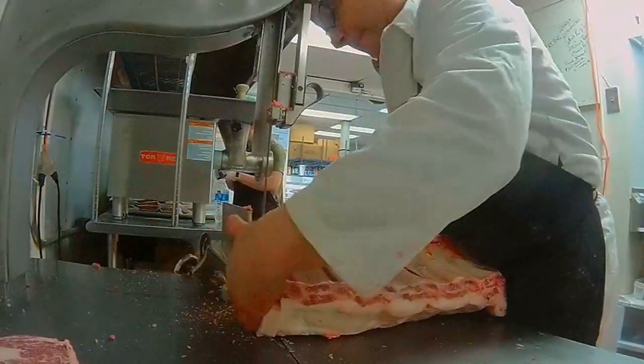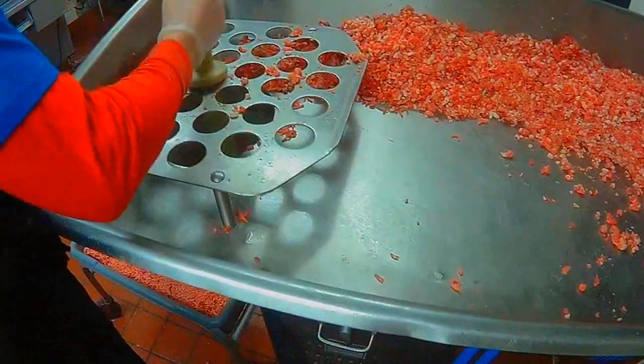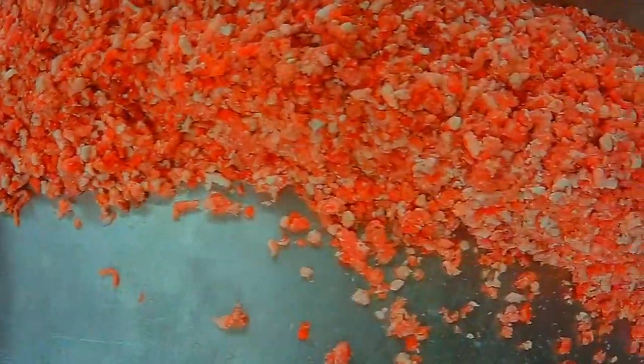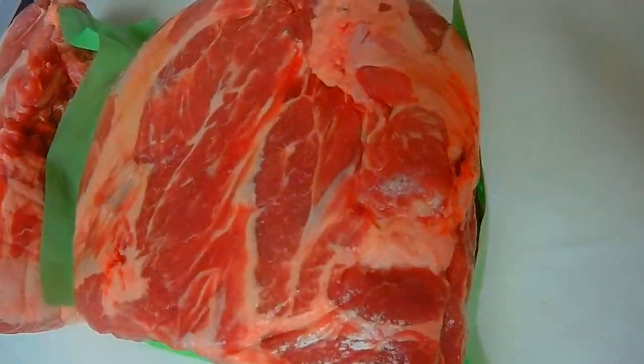Throughout the semester, our team has been analyzing the various forms of technology within the store. Due to the large selection of inventory products, sometimes it's hard to keep track of everything within the store. This will either lead to products being overproduced or out of stock. We've concluded that the best way to counter this issue is to implement a POS system, such as the Clover system my partner Sean will be discussing later on in this video.